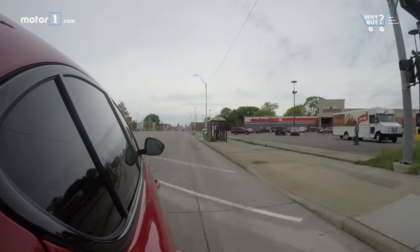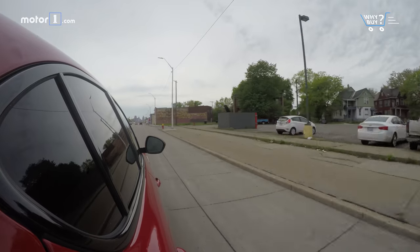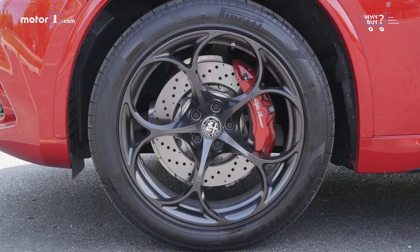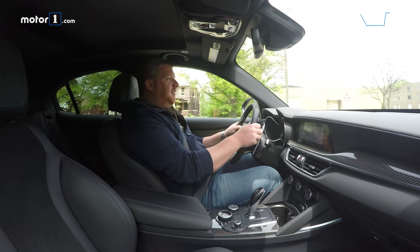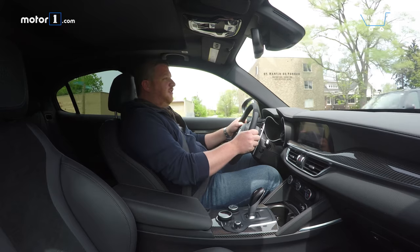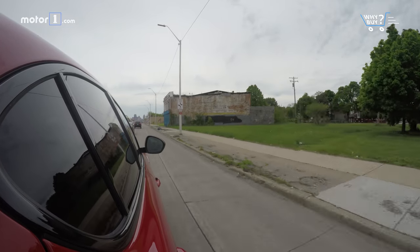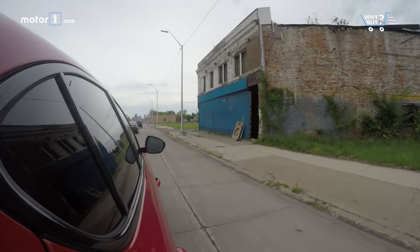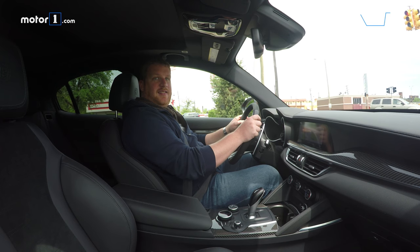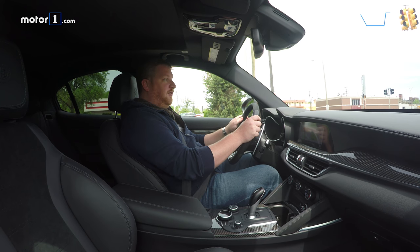Is it a good daily driver? Even in its softer suspension settings, the Stelvio's ride is very firm, owing to its thin sidewalls and big 20-inch tires — you're going to feel every little bump in this thing. And besides that, the brake pedal is super difficult to use every day. There's no physical connection between the brake pedal and the actual calipers and rotors themselves, so coming to a smooth stop is not very easy. The pedal is just too hard and too difficult to modulate.